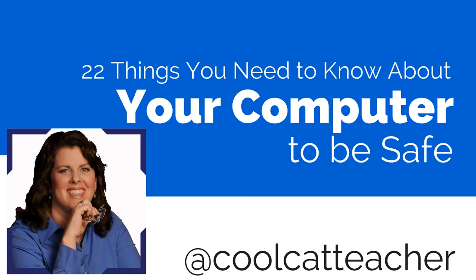So that's been your 22 things you need to know about your computer to be safe. Connect with me on Twitter and let me know if you have any questions. Remember, nothing replaces your computer professional — I will not be liable if you misdiagnose or do things you don't know how to do. If in doubt, check it out, get some help, and be safe.